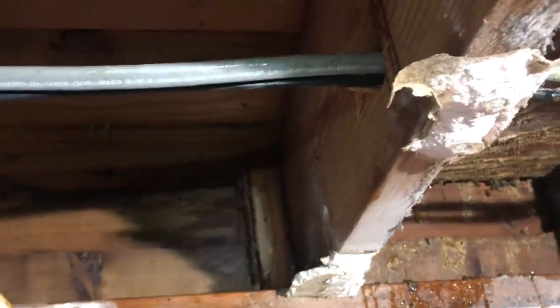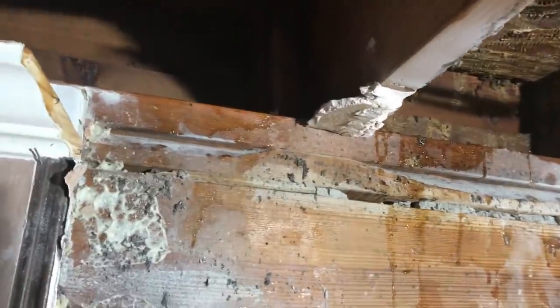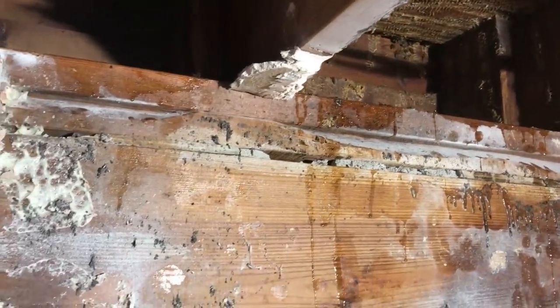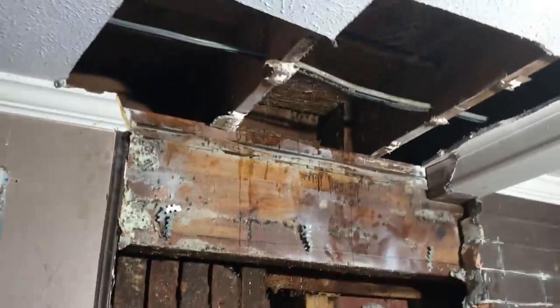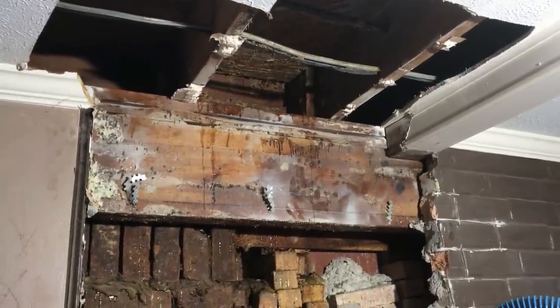We had a neighbor — an old man — stop by. He asked if we found the turn it down, and I said no sir, just here for the bees. He told me this place has been vacant for ten years and it's flooded three times. You gotta wonder what a bank is thinking holding onto it, but that's their business. Anyway, this one's done. Turned out to be a whole heck of a lot more than I thought it would be, but we're gonna get it packed up, cleaned up, and head home.